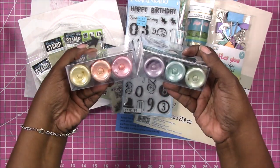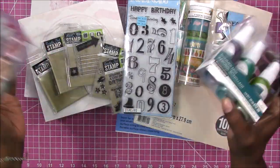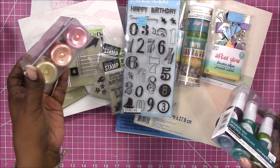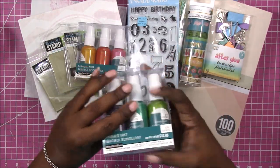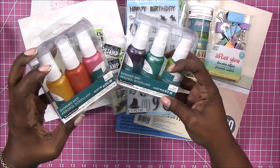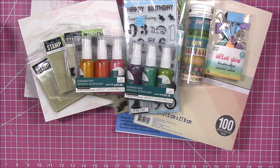I also picked up these misting sprays for mixed media projects. I just wanted to try the Recollections brand — I think they're new to offering this. I don't have that many shimmer sprays and I really like the lighter colors, so hopefully they are of good quality. And that is everything I have so far.